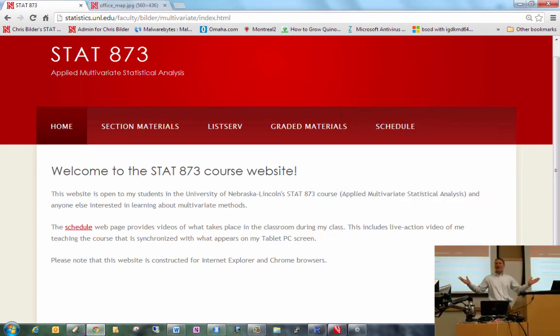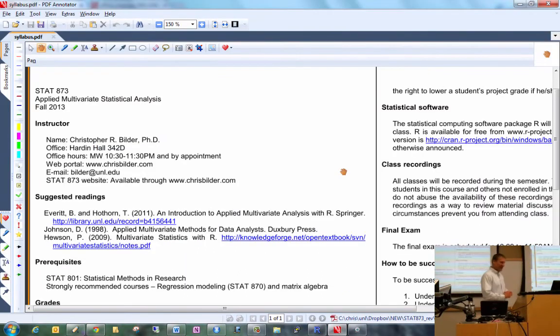Welcome everyone to SAT 873. My office is in Hardin Hall, room 342D.